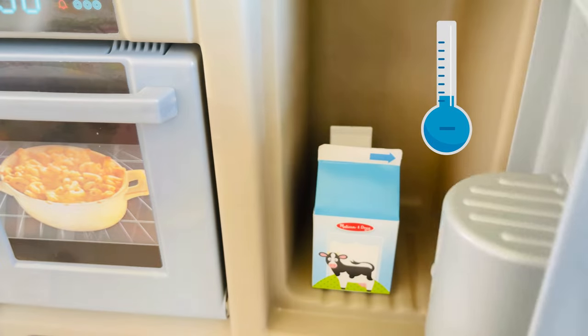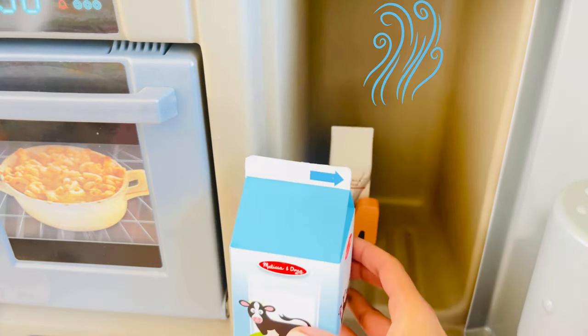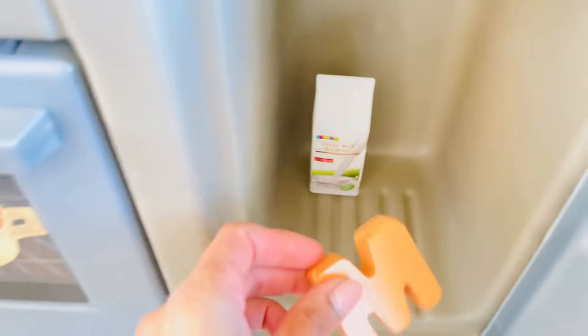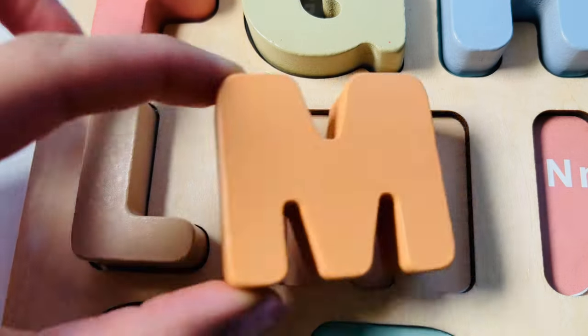Let's open our kitchen fridge. Oh, I see a milk carton — it's so cold in here! There we go, I see our next letter — M, M for milk. Let's put it on the board.